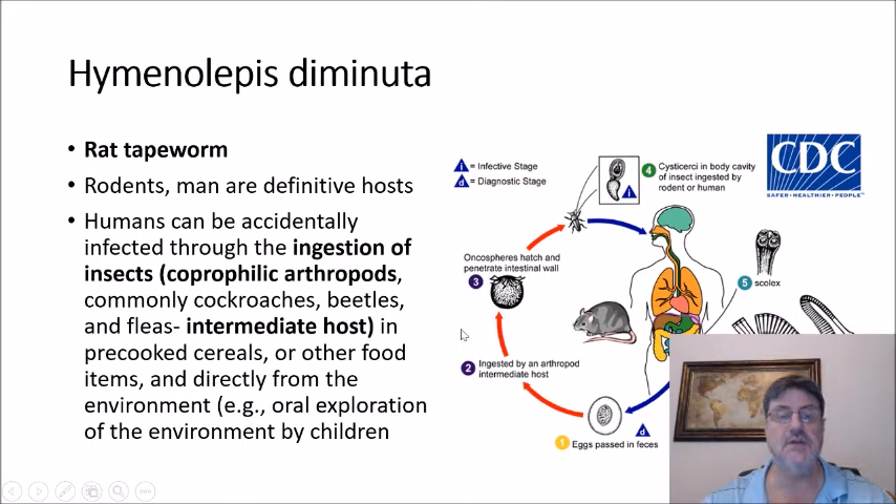Hymenolepis diminuta, also known as the rat tapeworm. In addition to humans, rodents are definitive hosts. Humans can be accidentally infected through the ingestion of coprophilic arthropods — commonly cockroaches, beetles, and fleas — which serve as the intermediate host. These can be found in pre-cooked cereals or other food items, and oral exploration of the environment by children is another way a child can pick up the egg of H. diminuta.